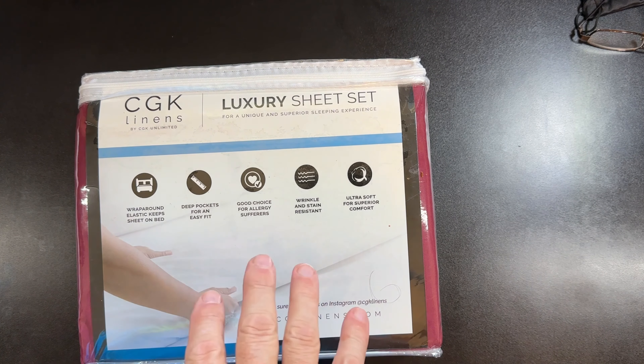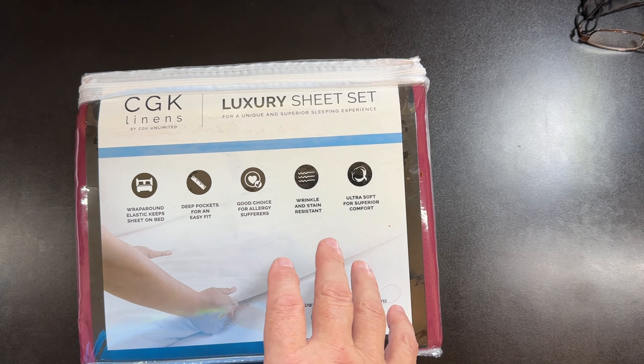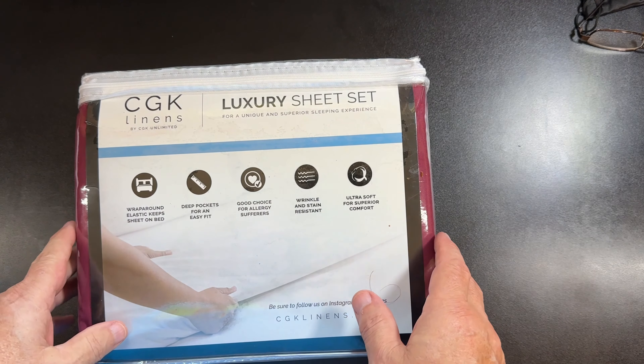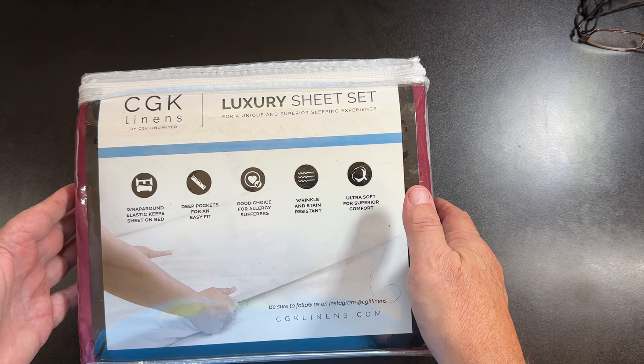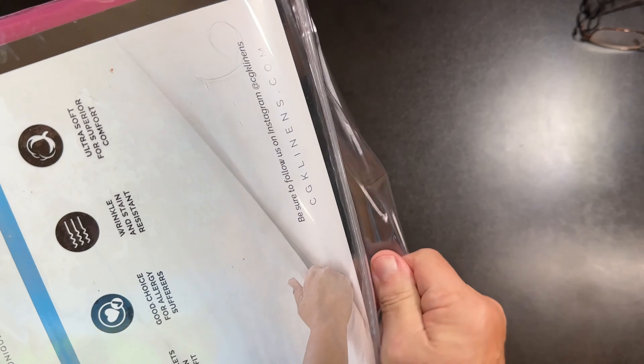Hi, my name's Alan. We just got this set of CGK luxury sheets for our queen-size bed. I'm going to wash them, throw them on the bed, and then I'll let you see it on the bed. But I just want to show you the packaging first — really well done, I mean really well packaged.